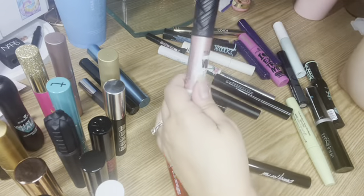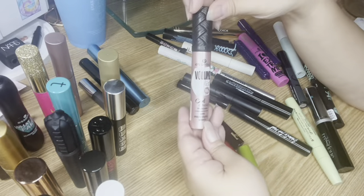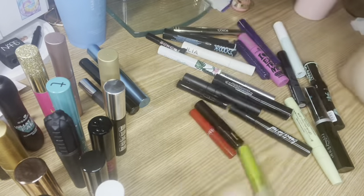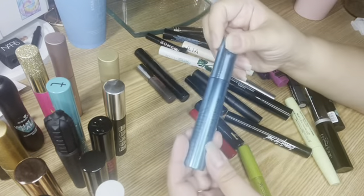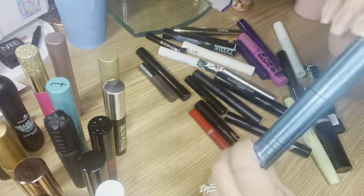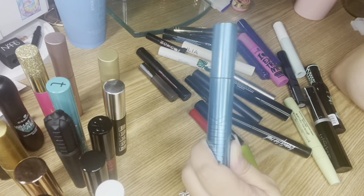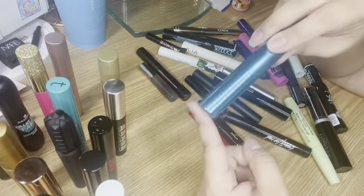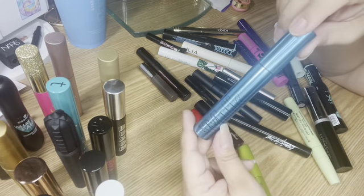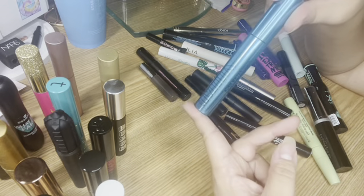Next is another Essence mascara — the Volume Stylist Curl and Hold mascara with micro styling waxes, another five-dollar mascara. I also got the Milk Makeup Kush waterproof mascara at TJ Maxx for about $7.99. Honestly I don't use many waterproof mascaras even though my eyes are quite watery, only because they damage your eyelashes and are hard to remove. I only use waterproof mascaras in summer when I might get splashed.